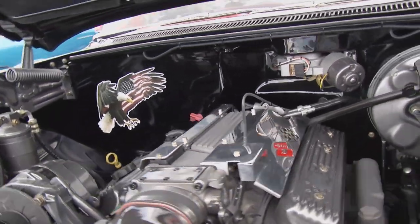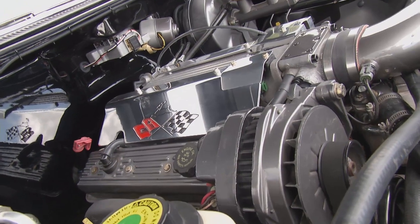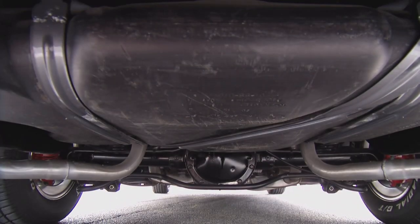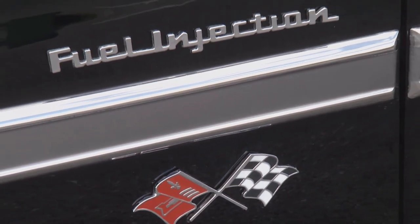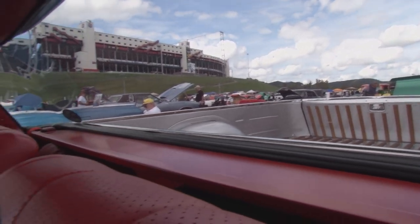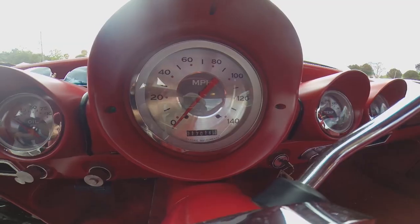Under the hood, it's an LT1 96 Caprice police car engine. The frame, the drivetrain, the suspension — everything's from a 96 Caprice, and it will fly. What you call a retro rod — you've got an old body style sitting on top of a brand new chassis, brand new car, with air conditioning. You drive it just like a modern day car.